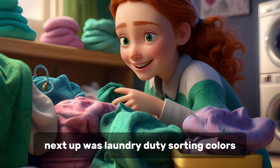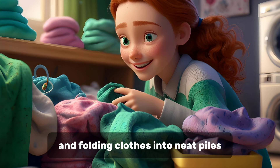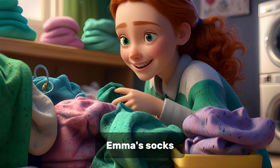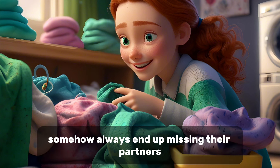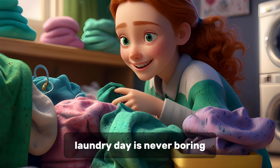Next up was laundry duty. Sorting colors, setting the right wash cycle, and folding clothes into neat piles. Emma's socks somehow always end up missing their partners, but we make it work with creative mismatched pairs. Laundry day is never boring, that's for sure.